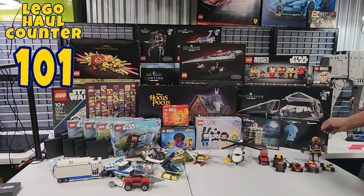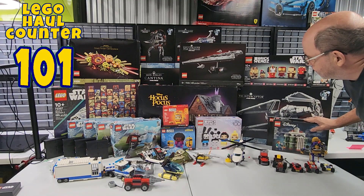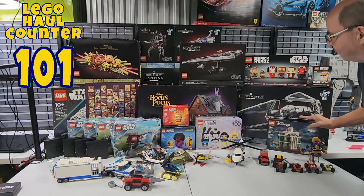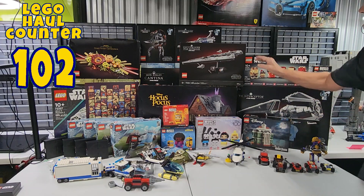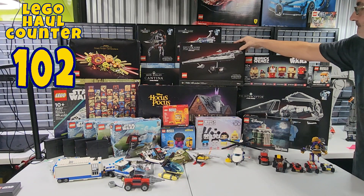Then we have the TIE Interceptor, which is the UCS version that just came out — 75382, and it's 1,931 pieces. And behind the Executive Super Star Destroyer is the Invisible Hand, set number 75377 with 557 pieces. That's a new midi scale set.